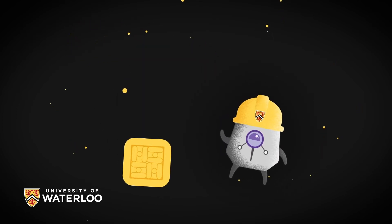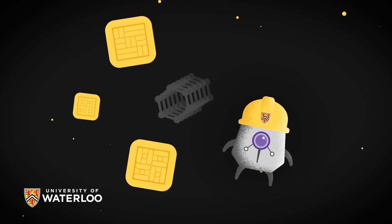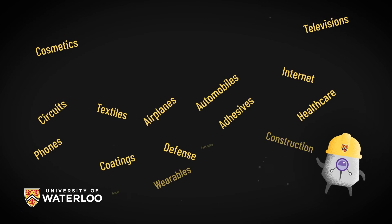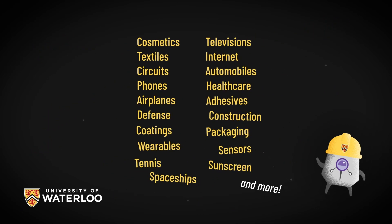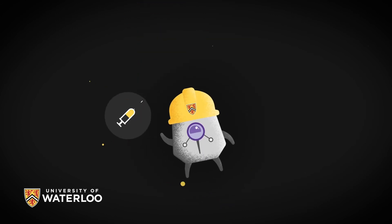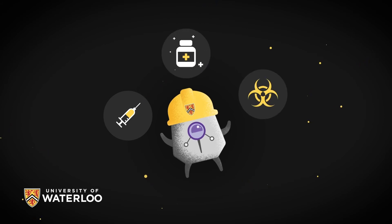These tiny but mighty superpowers allow nanotechnology engineers to develop new materials that behave in astonishing ways. Every industry in our modern economy now uses some form of nanotech for innovation. Nanotechnology engineering has allowed us to create novel vaccines against the global COVID-19 pandemic, and we are looking at similar ways to treat cancer and other diseases.